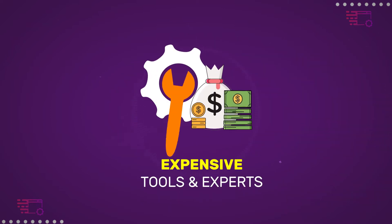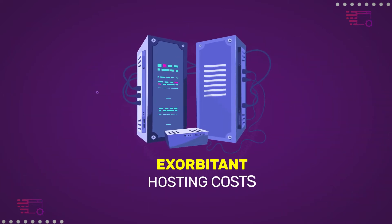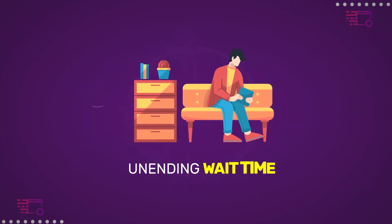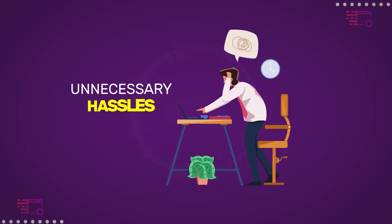Say goodbye to expensive tools and experts, exorbitant hosting costs, unhappy customers, work overload, security breaches and threats, unending wait time, debts, and unnecessary hassles.